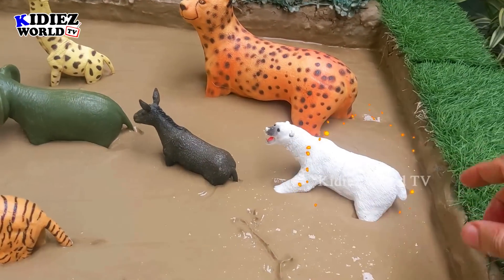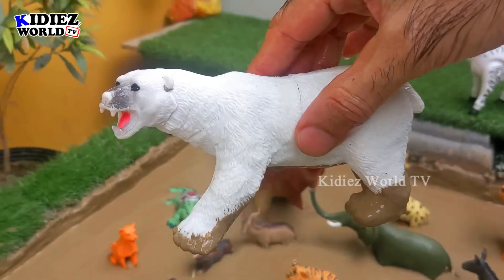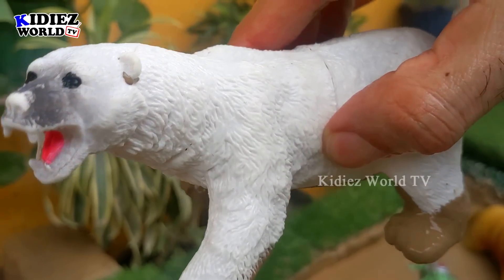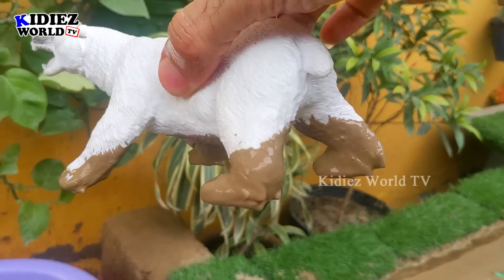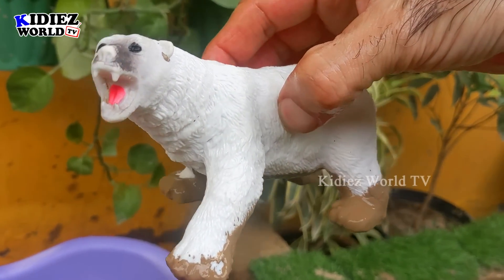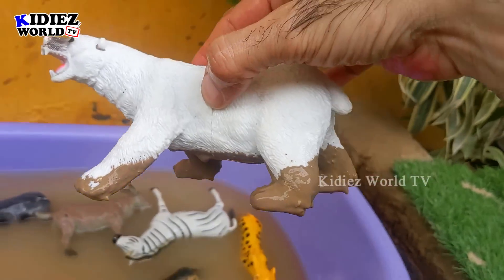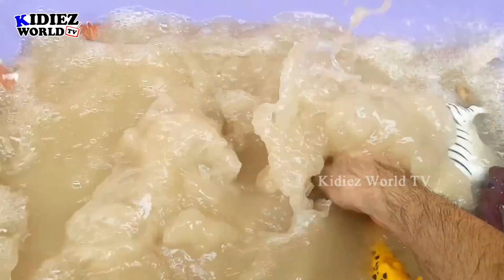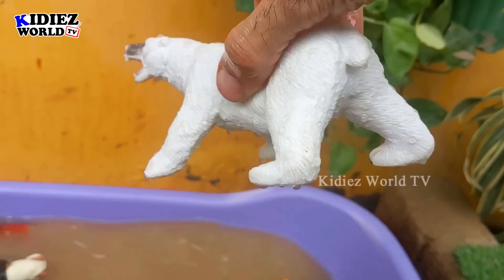Next, let's go for the biggest carnivore animal — the polar bear. Just look at how bright and wide he is. The polar bear is the biggest carnivore animal on the planet right now. This polar bear is very muddy, so let's wash him. Here we go, polar bear!